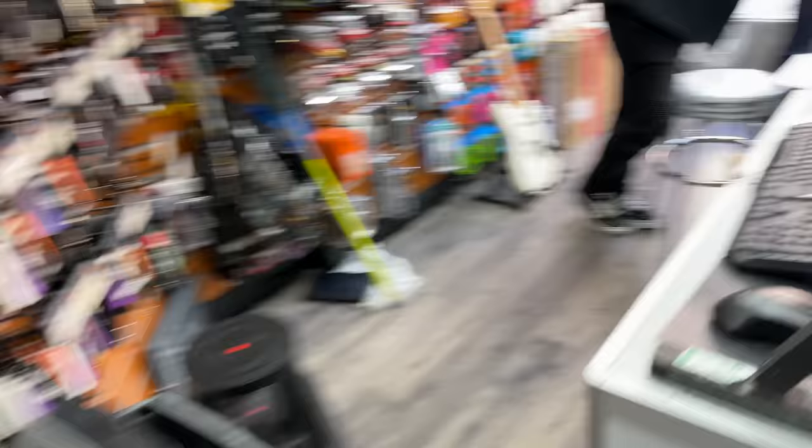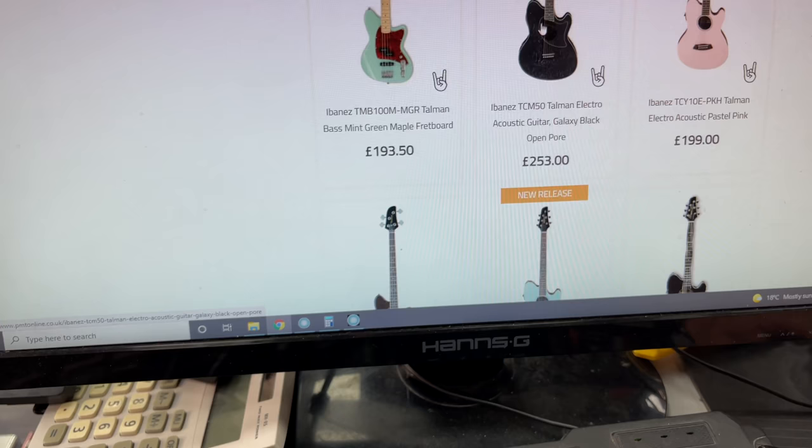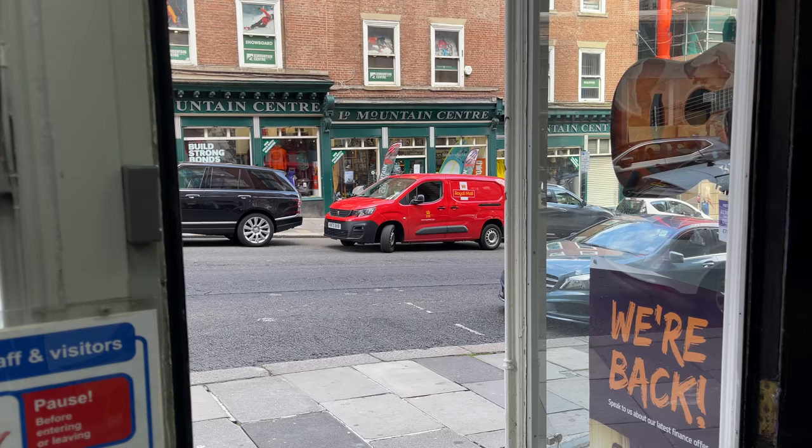So these Talmans are awesome. They also come in a really cool colour — Galaxy Black open-pore finish. It's a bit more expensive but you get that glorious open-pore finish.